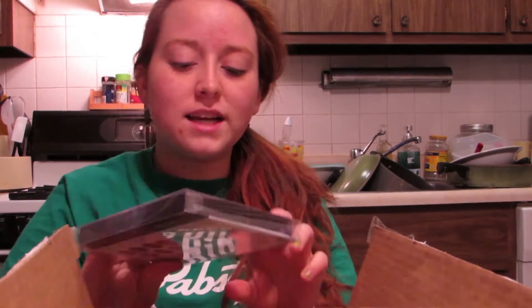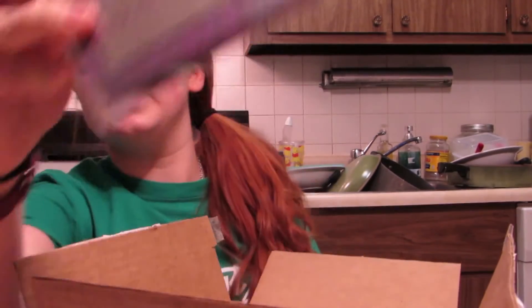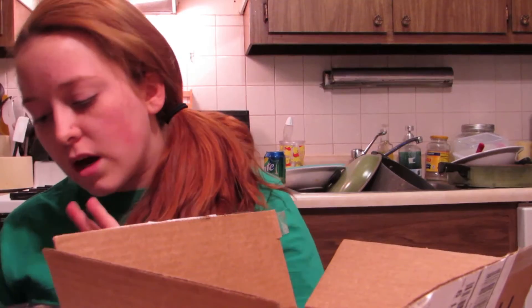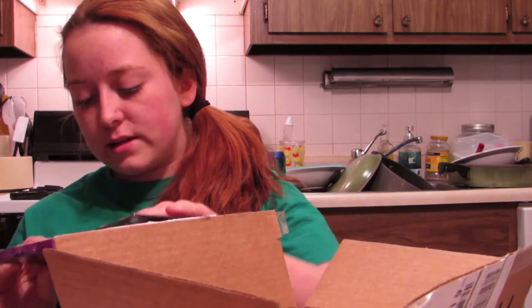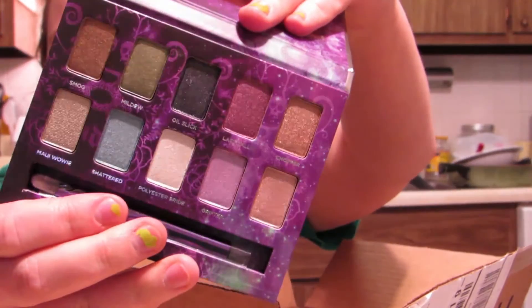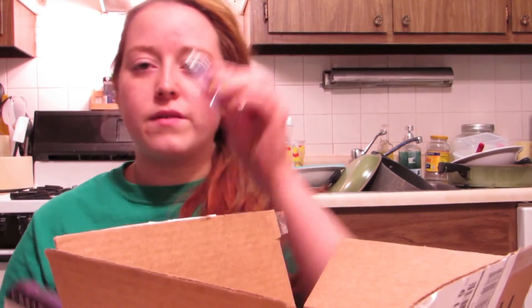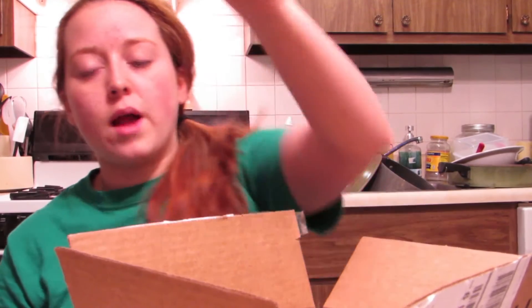One of the things I ordered is this Urban Decay palette — the Urban Decay Amo palette. It comes with all of these different colors. I'm hoping to try these out and I will tell you guys how they actually turn out. It also comes with a little travel-sized under eye primer.